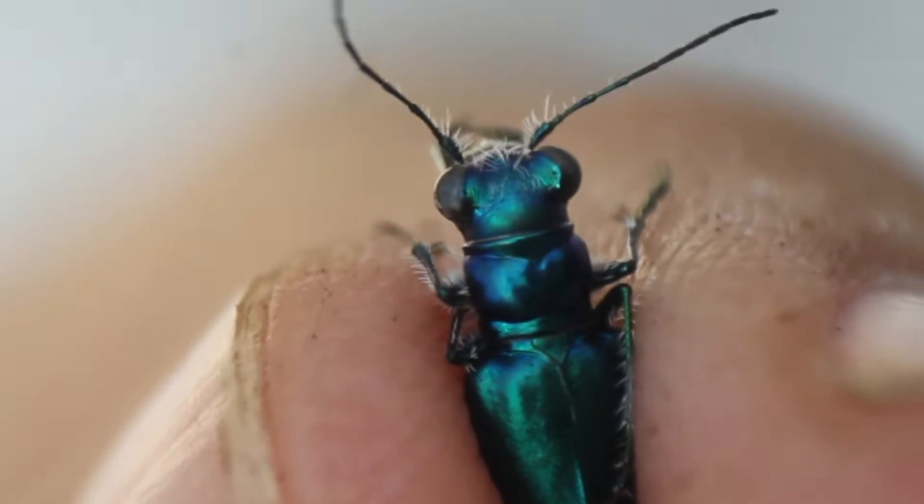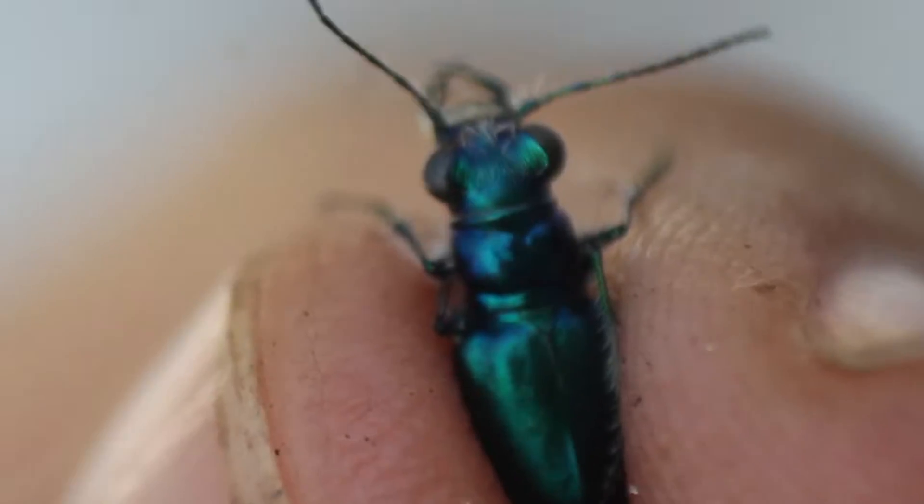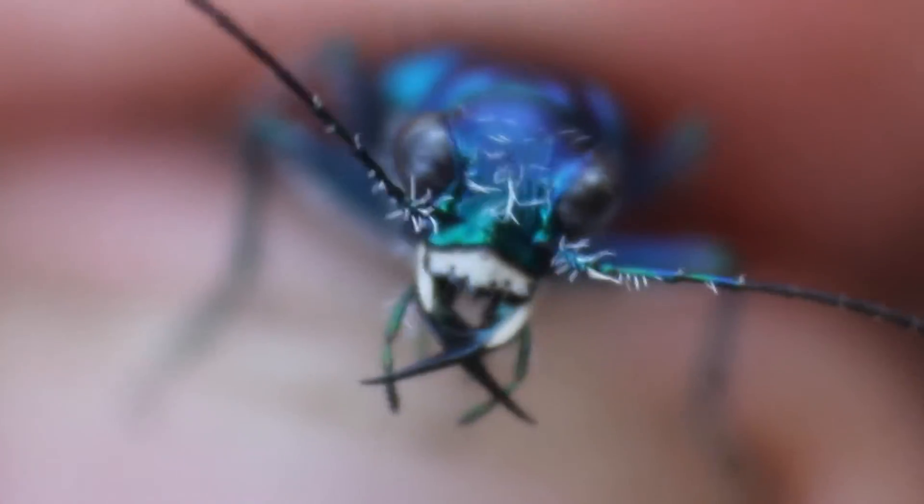They don't just have good vision — they have huge eyes that take up most of their head. They don't just have sharp mouthparts — they have gaping, sword-like mandibles.